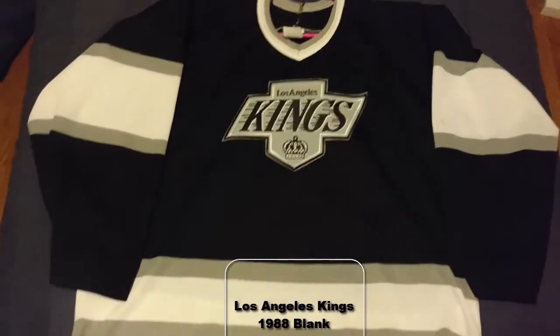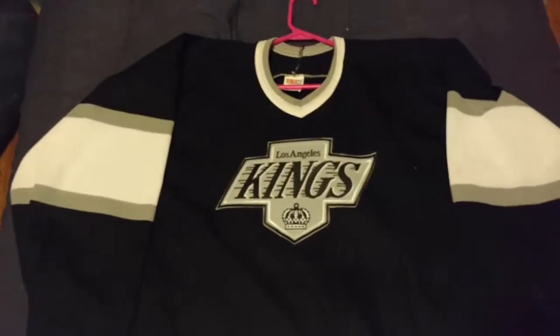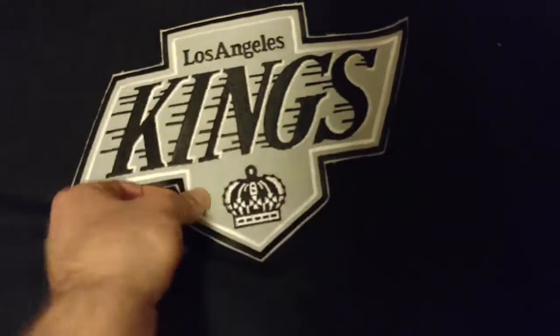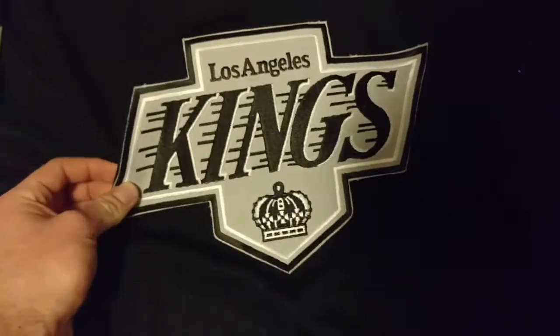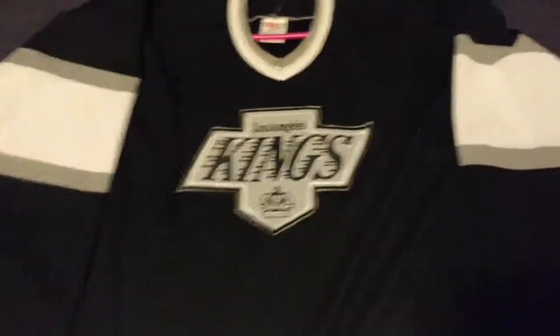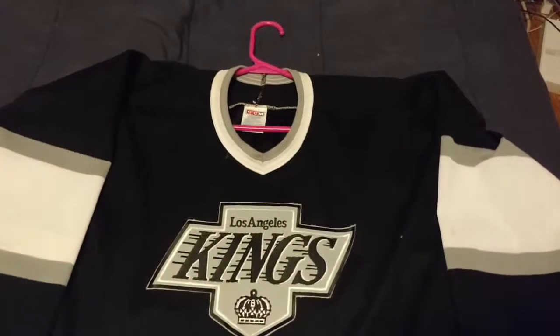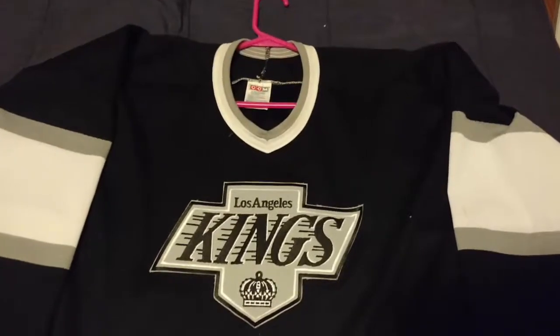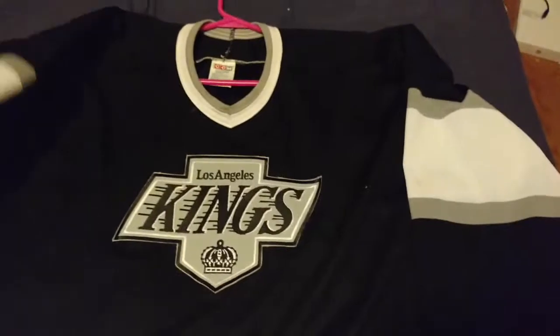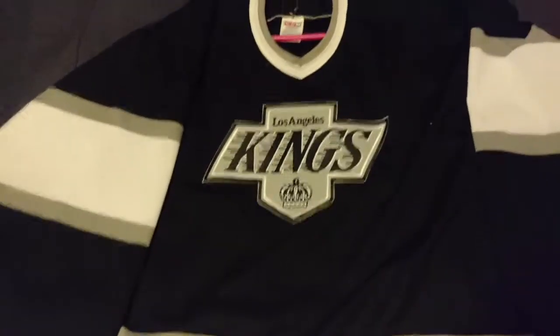LA Kings jersey, 88 — it's actually an 88. I think it's from them. Got it for like $20 on eBay — I thought it was a good steal. I didn't know how different the logo patches and stuff were back then; they're a lot smaller. Even though this is a size smaller than I usually get, it's still nice. I was thinking about getting either Robitaille or Gretzky on it. It's not really high on my list of getting customized, so we'll see.